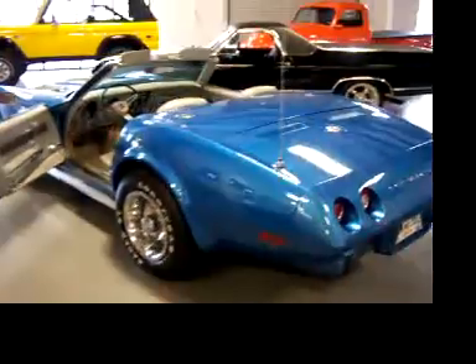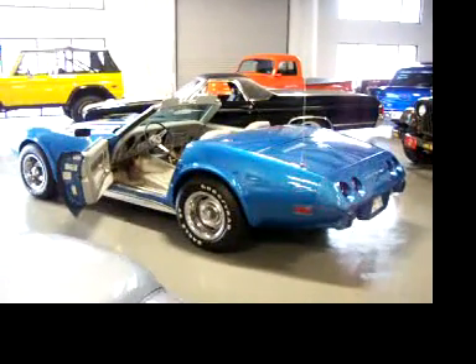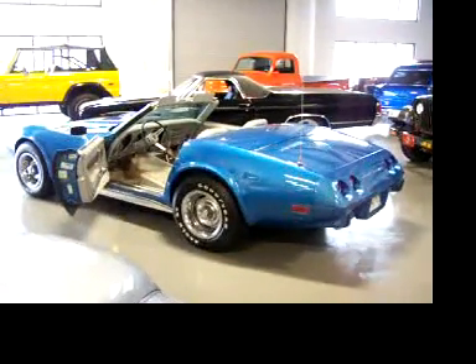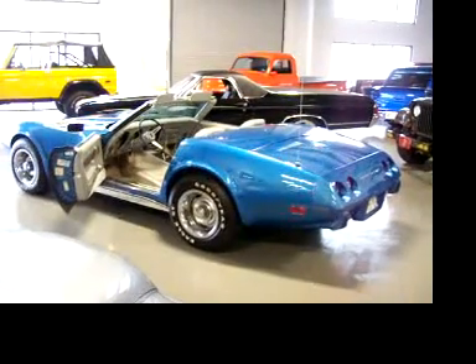If you've been looking for a beautiful bright blue Corvette, this '75 is one you definitely want to check out. If you have any questions, feel free to give me a call. It is a matching number car. Thanks very much. Good luck.